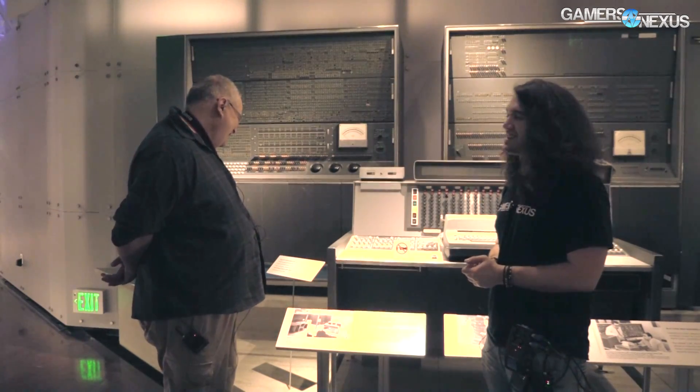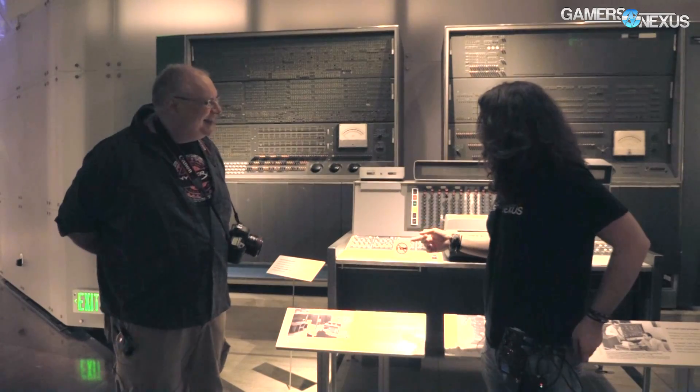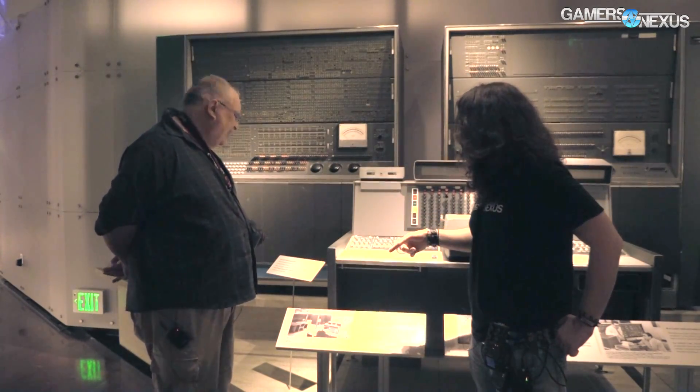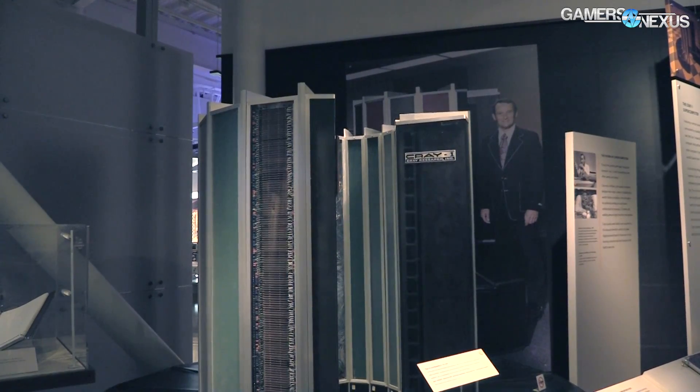I don't know if that $8 million is in 1961 dollars or modern dollars. If it's 1961 dollars, it's like $50 million in today's money — for a machine with one megabyte of RAM.